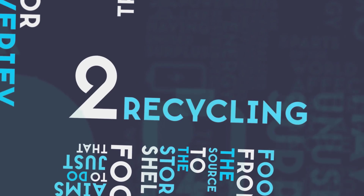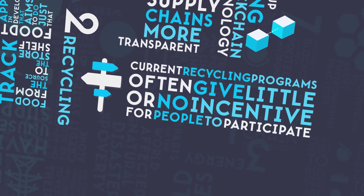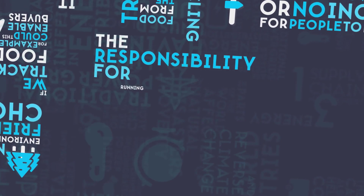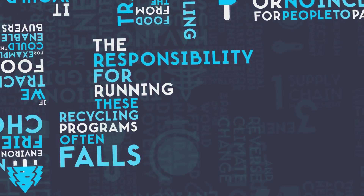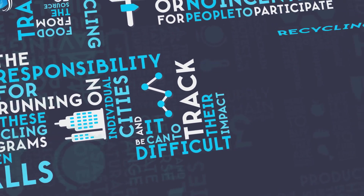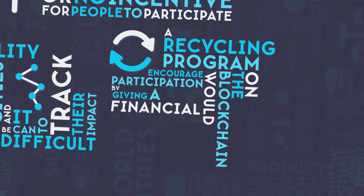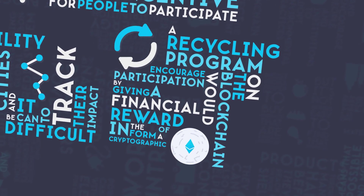Number 2: Recycling. Current recycling programs often give little or no incentive for people to participate. The responsibility for running these programs often falls on individual cities, and it can be difficult to track their impact. A recycling program on the blockchain would encourage participation by giving a financial reward in the form of a cryptographic token,